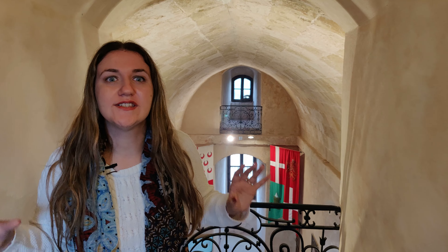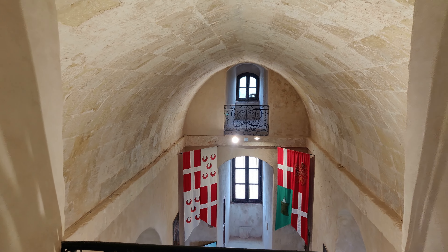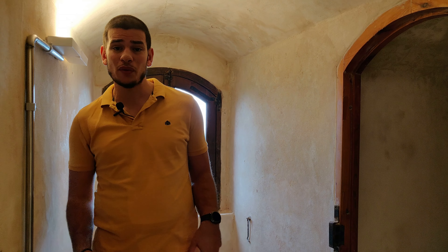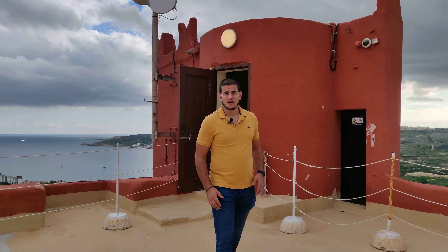The Red Tower, also known as St. Augustus Tower, is part of the multi-coastal towers which was built between 1648 and 1649 by Grand Master Lascaris. This part here behind you is dedicated to St. Agata — hence the name Agata's Tower.